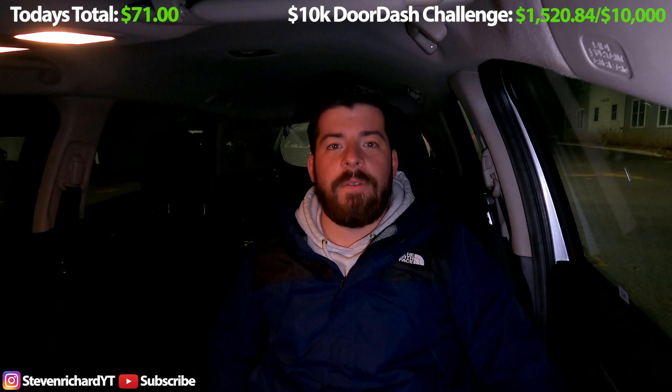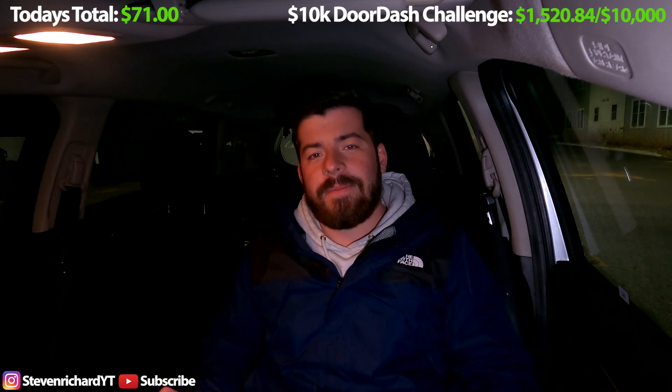It feels great to be back. I'm sorry for the little two-week hiatus — promise it won't happen again. I've got many more dashes scheduled out already for the next few days. Hopefully they're busier than tonight's shift. The lunch shifts have been killing it though. If you've made it this far into the video and you're into DoorDash and other side hustles and you're not already subscribed, show your boy some love, click subscribe, and I'll see you guys in the next video.